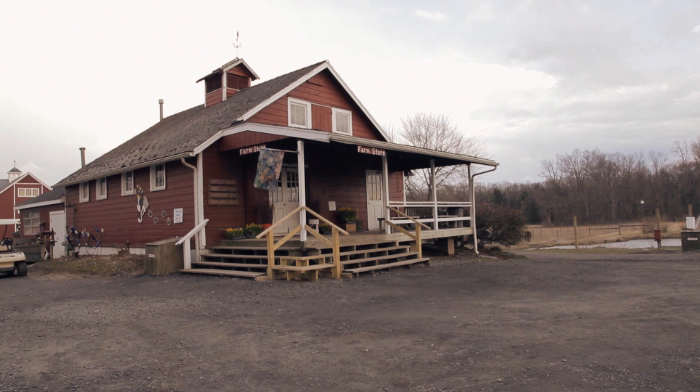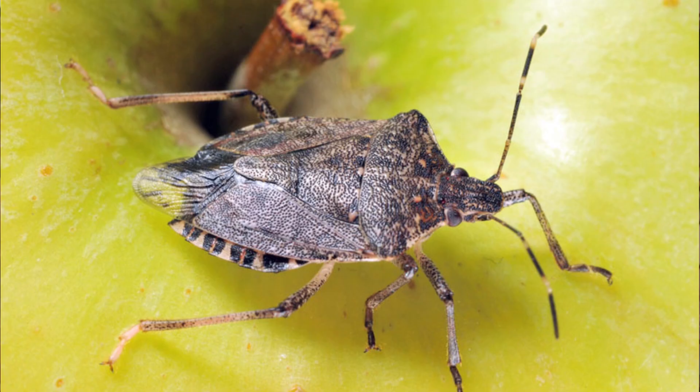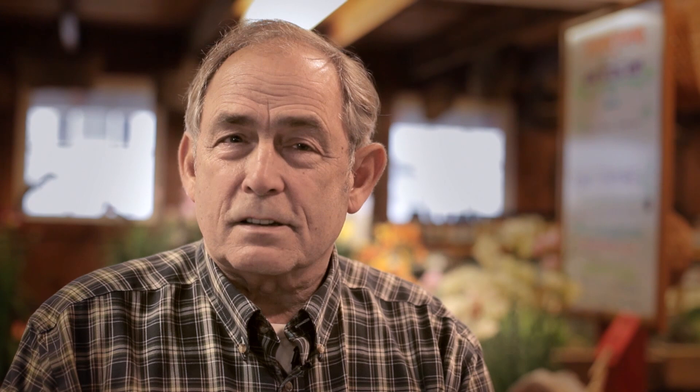For most of us, I think the first time we noticed it on our properties is when it was in our houses. It's not so easy to see out in the orchard, and in the orchard it can be absent one day and be there in great numbers the very next day. Two years ago, in the space of three days, we got 50% damage in apple.